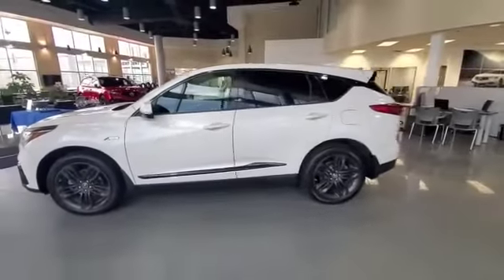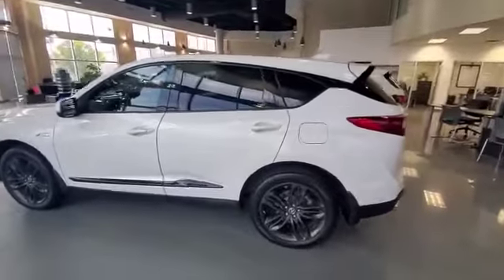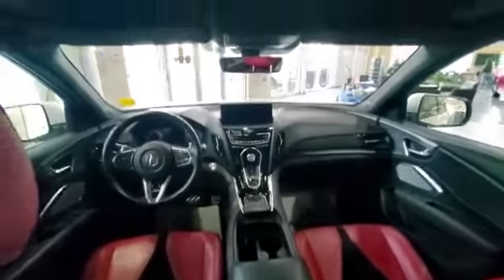Starting with the 20-inch alloys, tinted windows at the back, keyless entry, and auto-folding mirrors. Coming inside the cabin, this is white with red interior — looks pretty awesome — with blacked-out wheels.